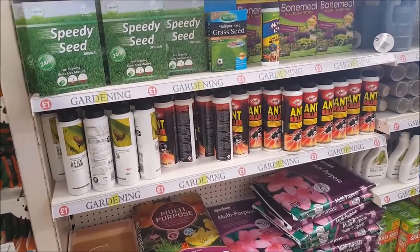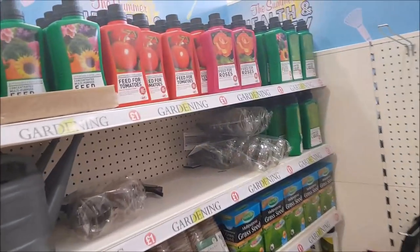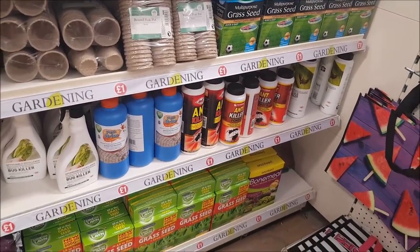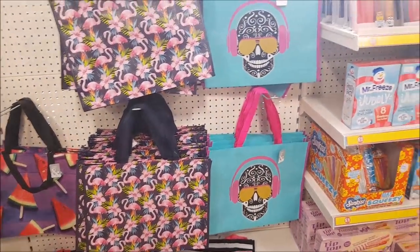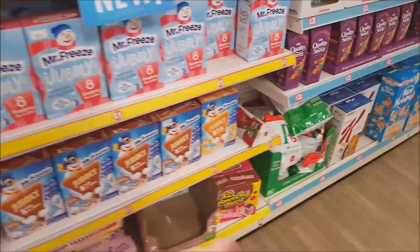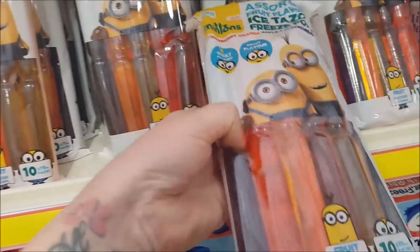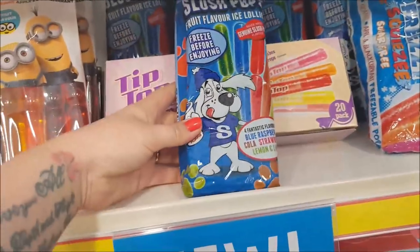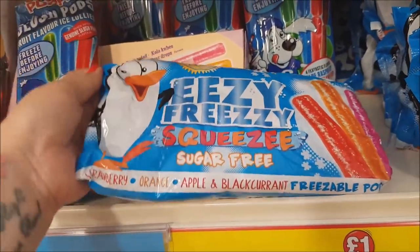Over here there's some speedy seed — the grass is quite burnt this time of year, so that's handy. There's ant powder and bug killer. They've also got reusable bags that look like the Pep & Co ones. More ice pops — tip-top drinks are good for a pound. There are Minion freeze pops that are separated inside, slush pops, and Easy Freezy sugar-free ones with a little penguin.